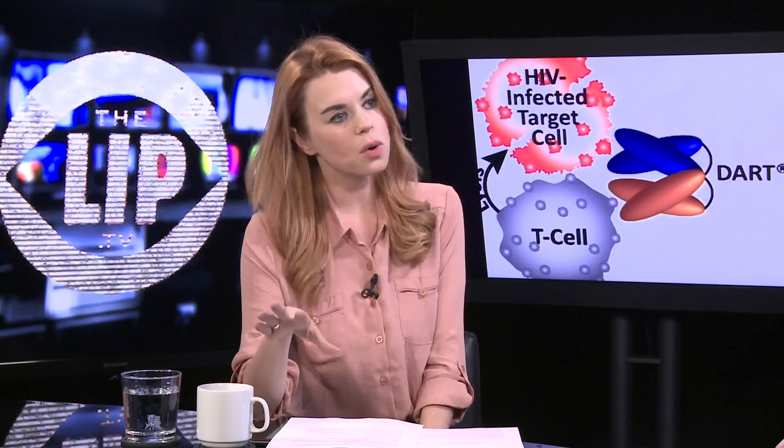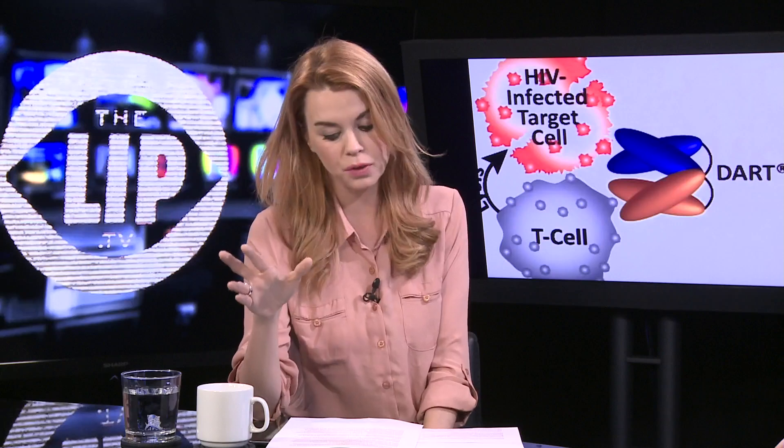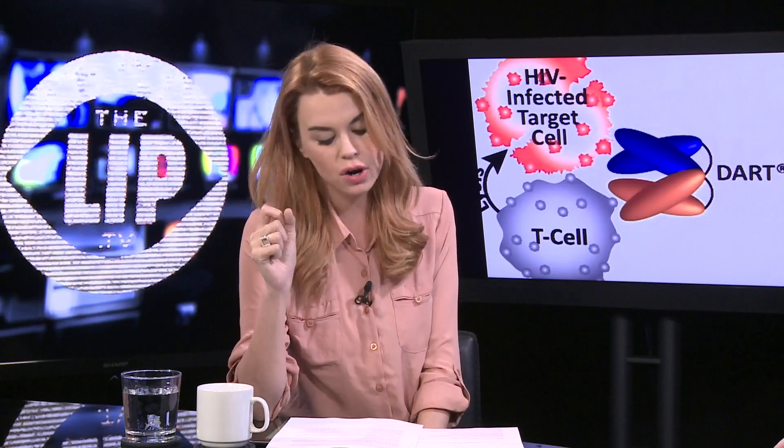This has been one of the trickiest parts of combating this virus. It's being developed out of the University of North Carolina, Chapel Hill. Macrogenics Inc. is the lab doing it. DART stands for Dual Affinity Retargeting Protein.